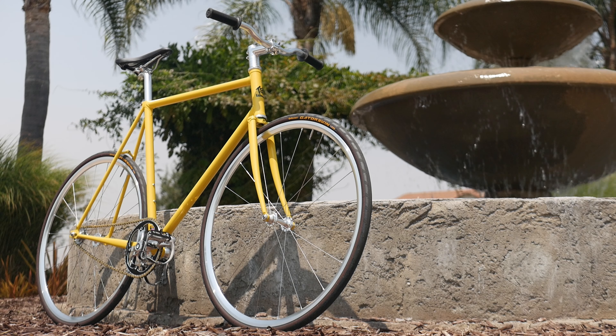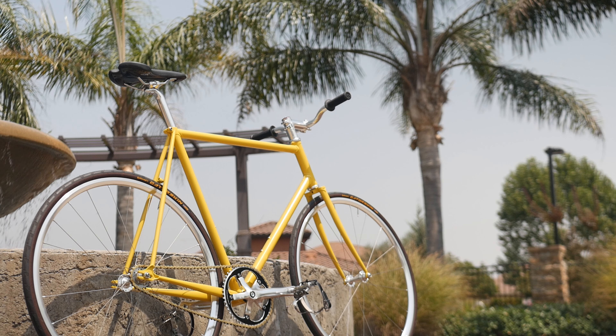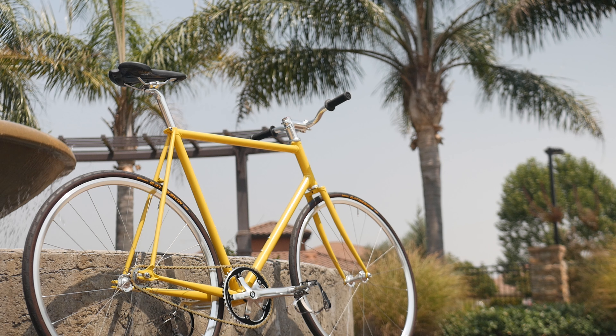Speaking of high-quality bikes that I would 100% ride even if they didn't have any paint or logos on them, a portion of this video was sponsored by Wabi Cycles. To learn more about the bike that I ride on a daily basis, stick around to the end of the video to learn more about them.